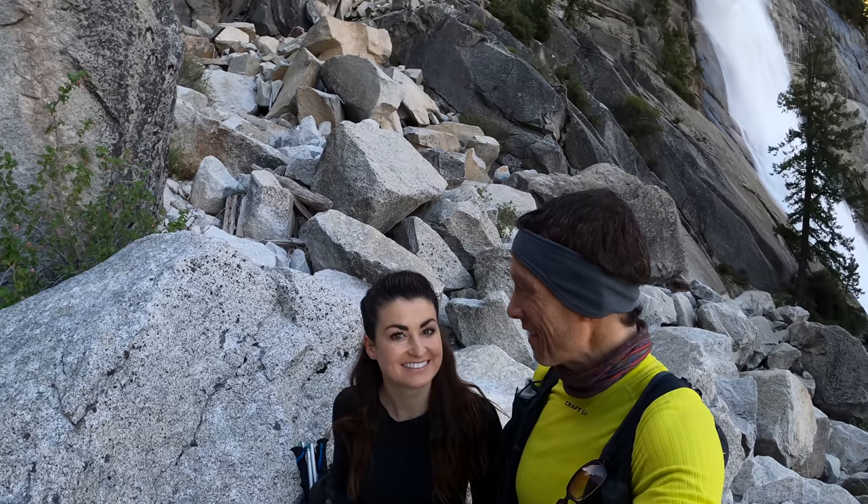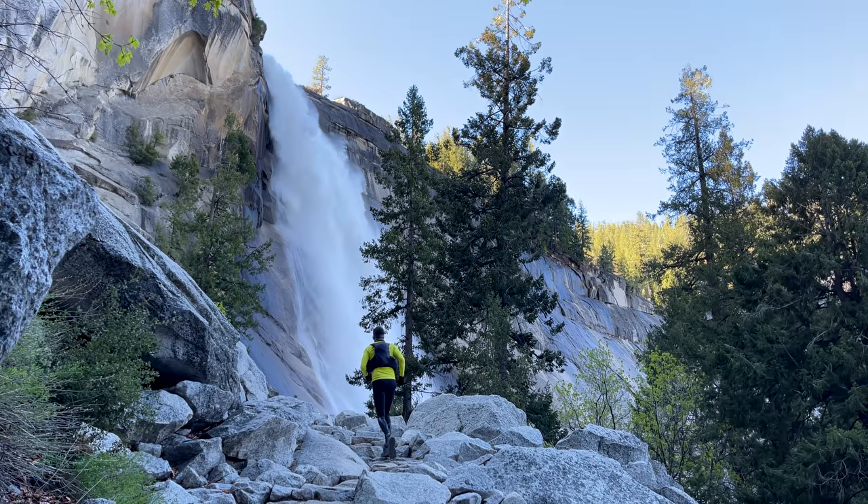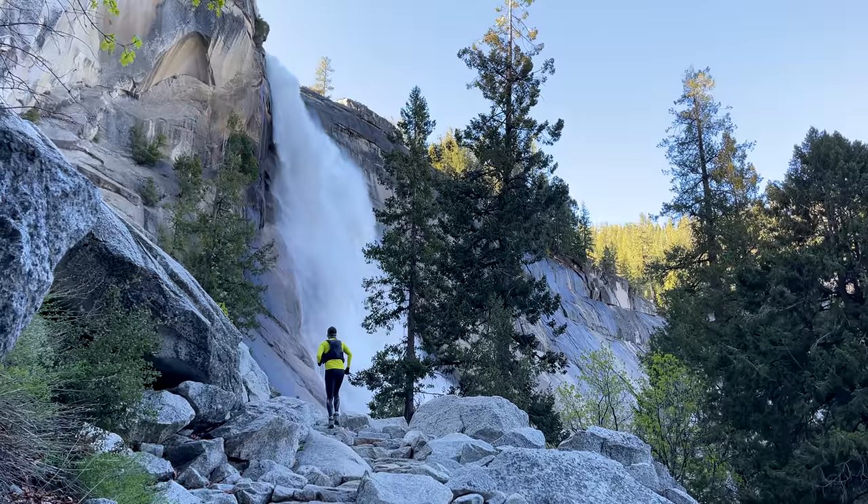Taking a quick little snack break at Nevada Falls. I don't know what else you can say about it — it's just so beautiful.